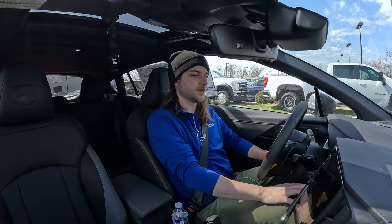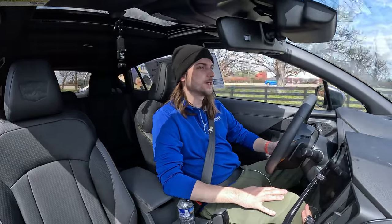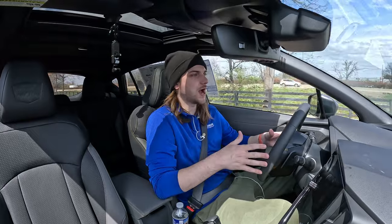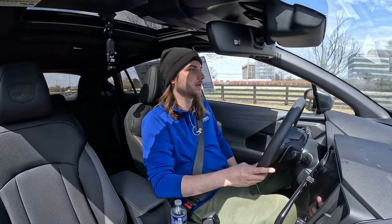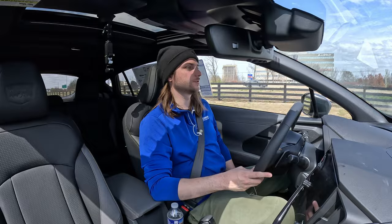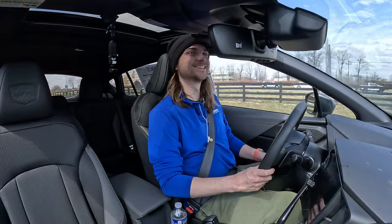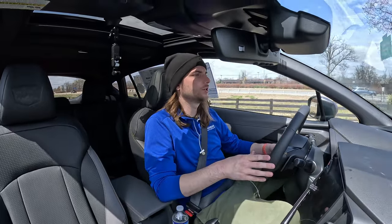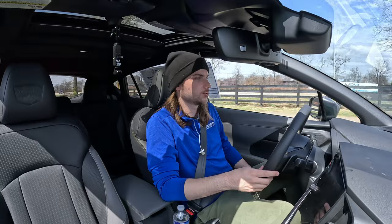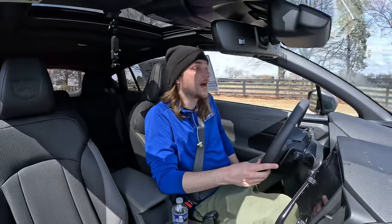Let's take the Crosstrek for a little test drive. I've reviewed a lot of Subaru models and what I notice most is that ground clearance — you just feel like you're riding tall. Even with the seat all the way down it's really really tall. And if you raise the seat all the way up, your head is basically on the roof. You feel like you're riding really high no matter what position you're sitting in.